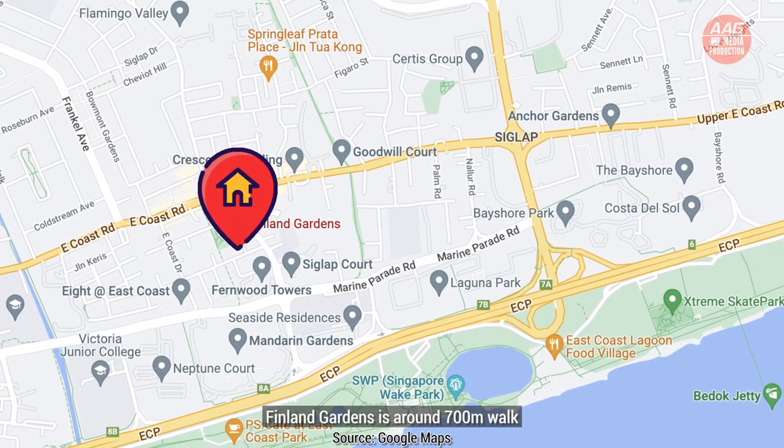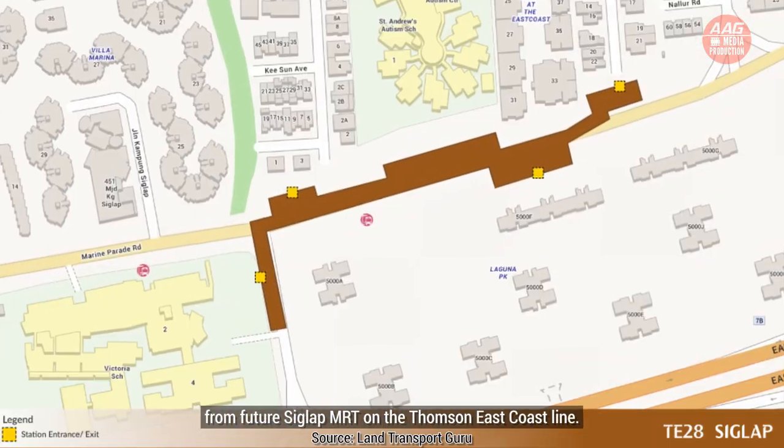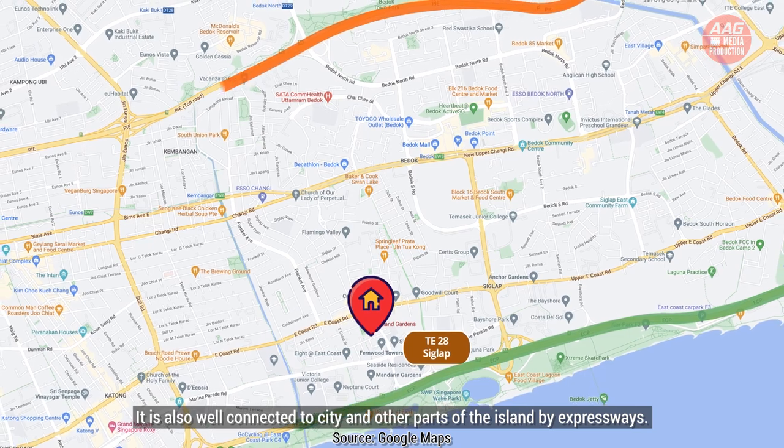Finland Gardens is around 700 meters walk from the future Siglap MRT on the Thomson-East Coast Line. It's also well connected to the city and other parts of the island by expressway.